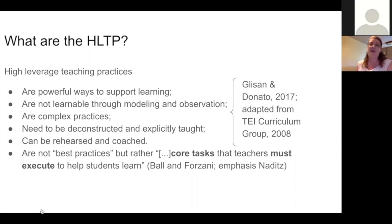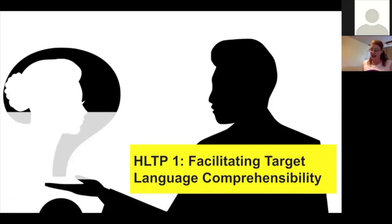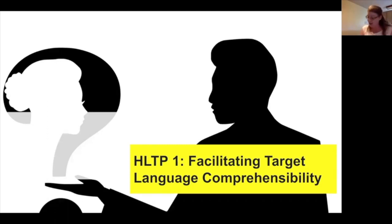Today in our webinar we'll be focusing on the first three of the six high leverage teaching practices. The first one is called Facilitating Target Language Comprehensibility. To synthesize it, this means three things: creating comprehensible language, creating context for comprehension, and creating comprehensible interactions. Creating comprehensible language starts with a deep understanding of the concept of input plus one — we can't stay at the level where the students are because they can't grow. Our input needs to be just beyond where they are right now.